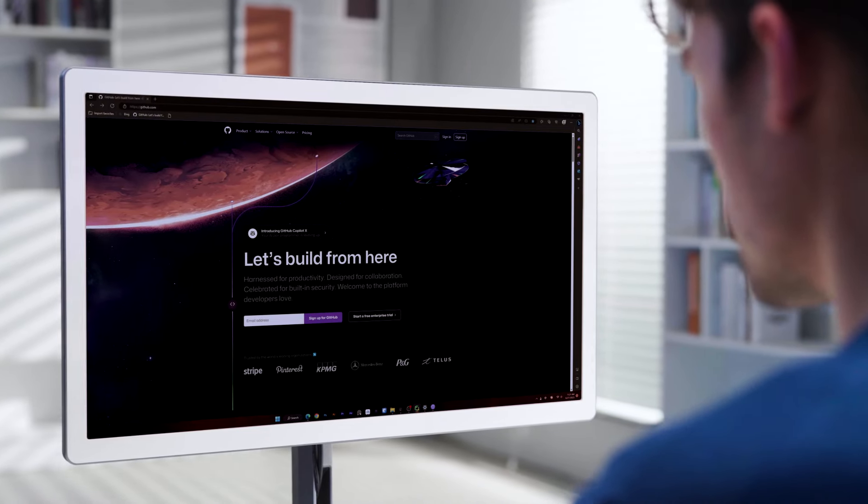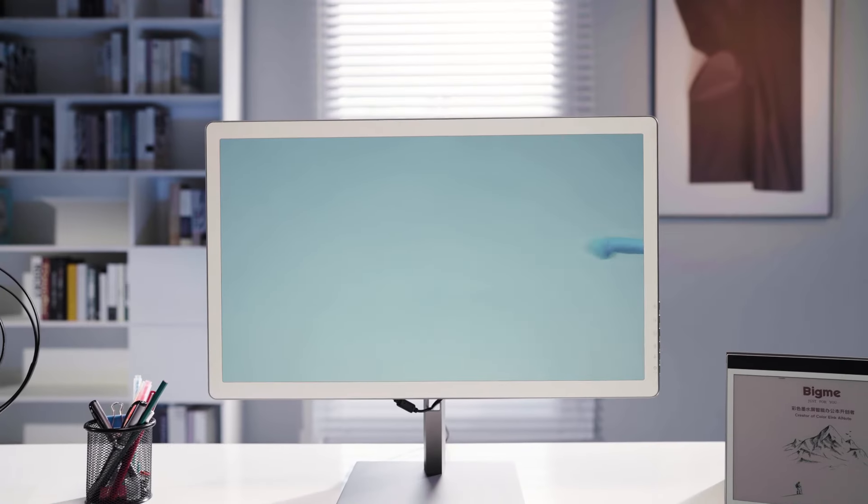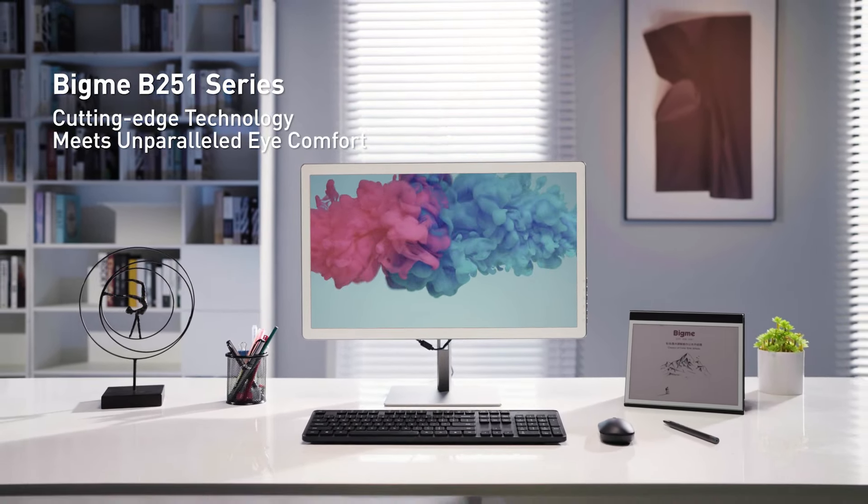Say 'brighter' to increase the screen brightness. The BigMe B251 Series — where cutting-edge technology meets unparalleled eye comfort.